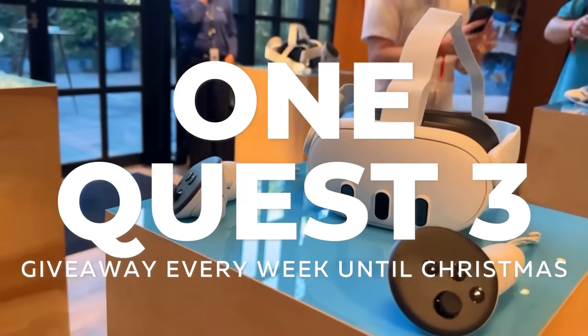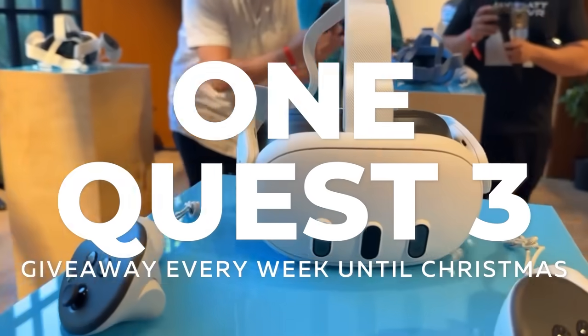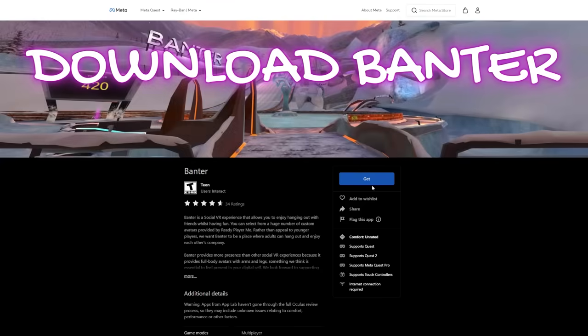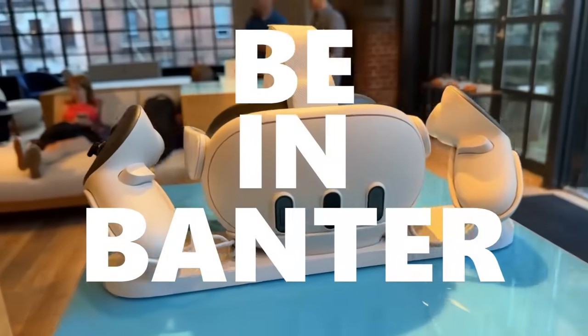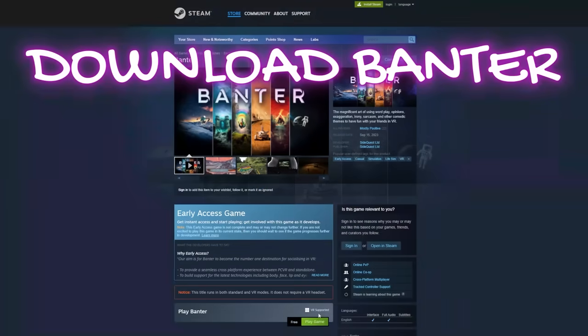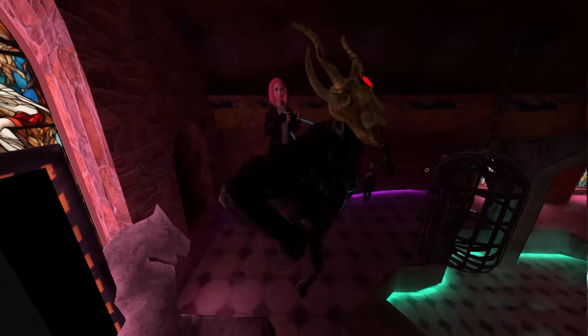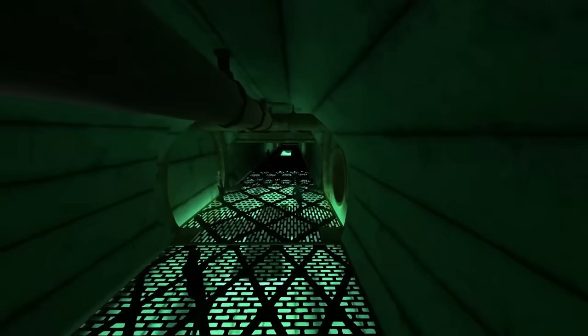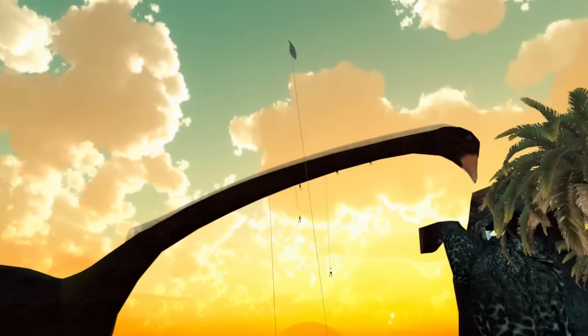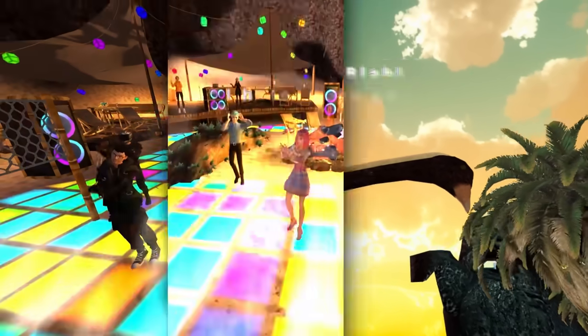The best part is that from now until Christmas, SideQuest are giving away one Quest 3 every week to a random user who's online in Banter during the time of drawing. Drawing times are random, so the more time you spend in Banter, the higher your chances to win. And you don't even need to have a VR headset to enter, because Banter has a 2D client that you can get on Steam for free. So literally nothing is stopping you from enjoying this awesome social platform and entering the giveaway. You will find all the links in the description. Thank you so much, SideQuest, for sponsoring this video.